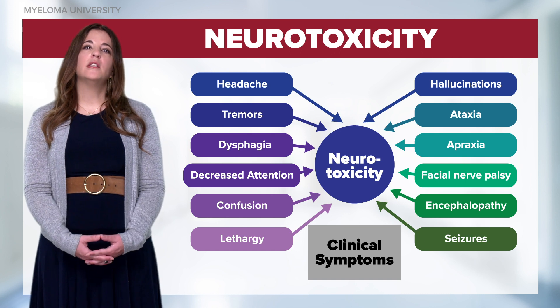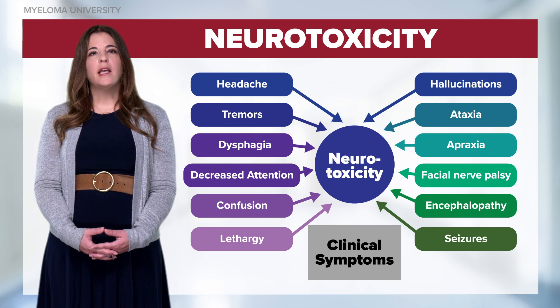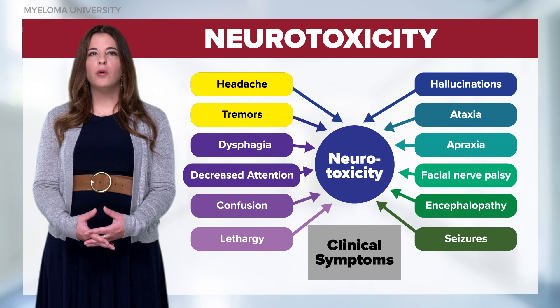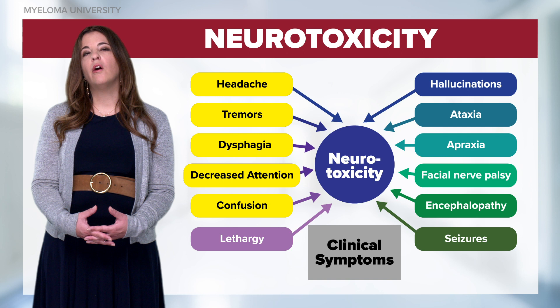Onset of neurotoxicity varies between 1 to 30 days post-infusion. The exact mechanism of action for neurotoxicity is unknown, but can manifest as a headache, tremors, difficulty swallowing, decreased attention, confusion, or lethargy.